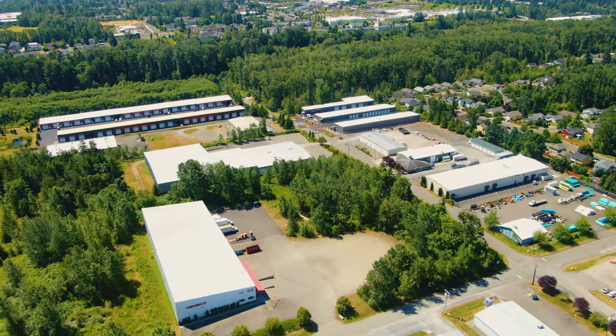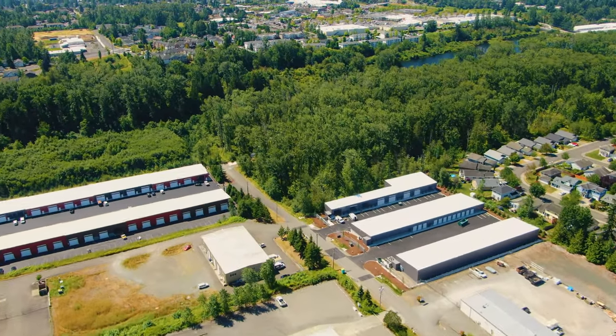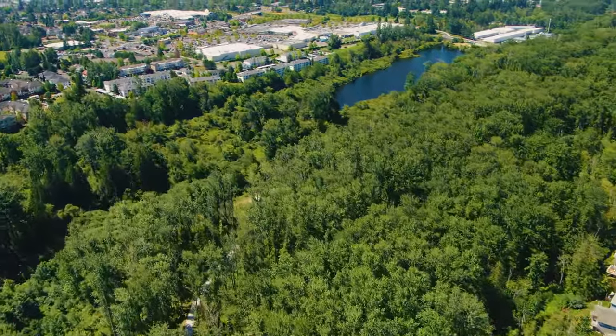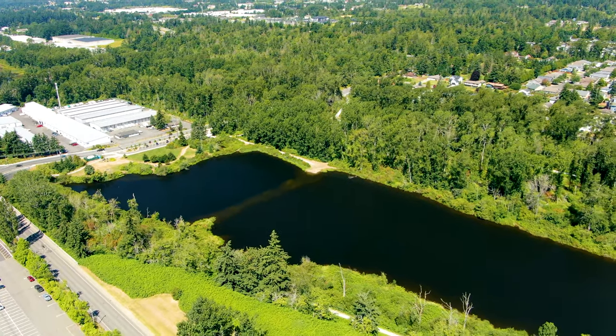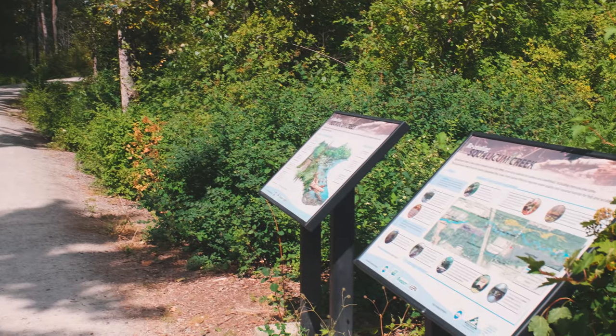While the area may be primarily industrial, there are still some sections of public spaces. These open spaces include the Squalcombe Creek floodplain, Baker Creek, and Sunset Pond. Sunset Pond Park is located on the western side of the pond, containing trails, benches, and informational signs.